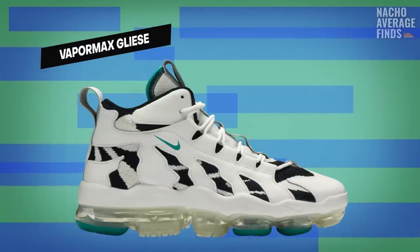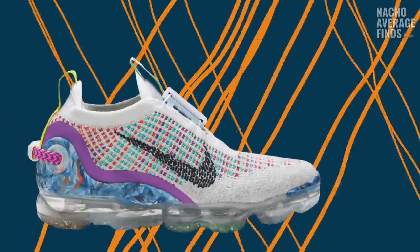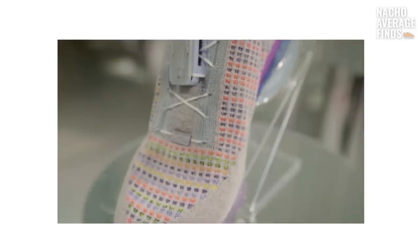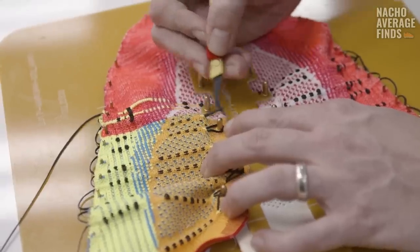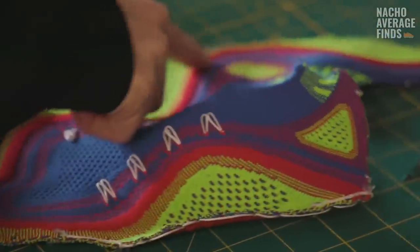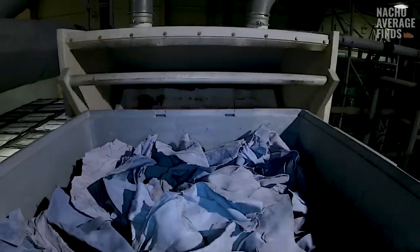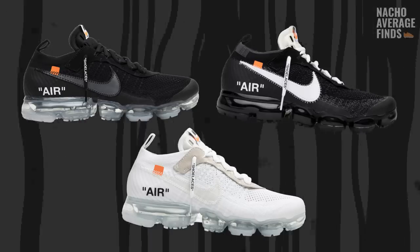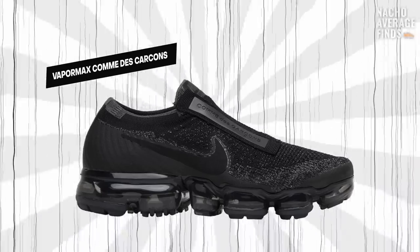There's the VaporMax Glycee, which, while not really a hybrid, is based on the Nike Air DT Max. And the VaporMax FK 2020, which features a two-part lace locking system you pull from the back to lock and release at the front at the top of the tongue. That shoe was marketed as being made of at least 50% recycled materials and marking the next steps toward Nike's ultimate goal of zero carbon, zero waste. Adding to Nike's many collabs with Off-White, there's the Nike Air VaporMax Off-White 2018, and another high-fashion collab — the laceless Nike Air VaporMax Comme des Garçons.